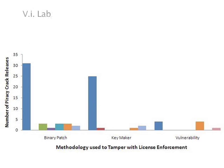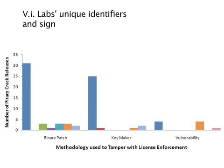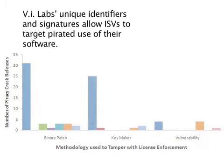We have honed our abilities to create unique identifiers and signatures that allow vendors to target pirated use of their software. Based on our research and feedback from our ISV customers, we are introducing CodeArmor Intelligence version 2.0. Version 2.0 adds new capability to identify organizations using unlicensed software and trigger that software to prevent further use as they recover revenue from these organizations.